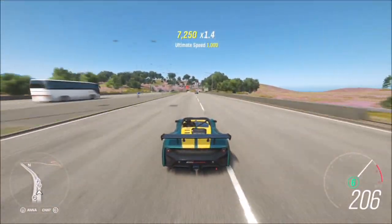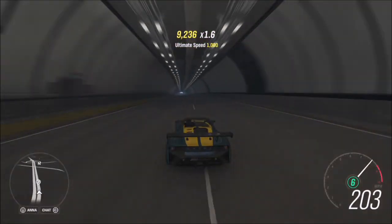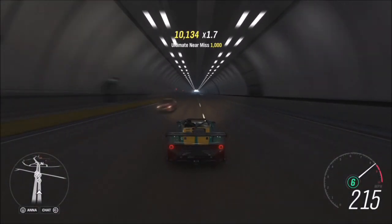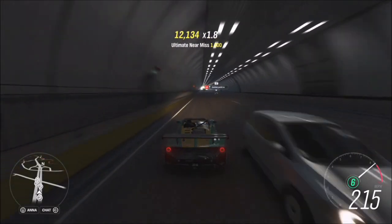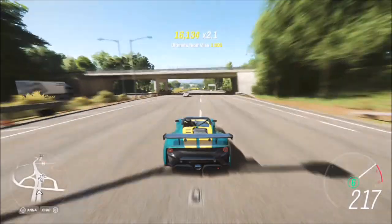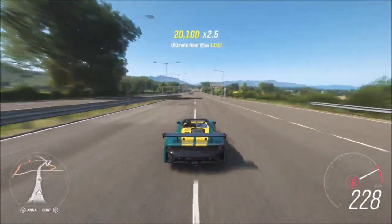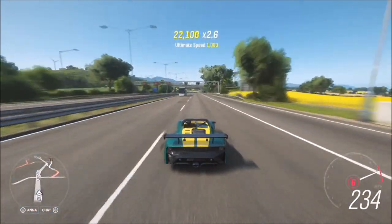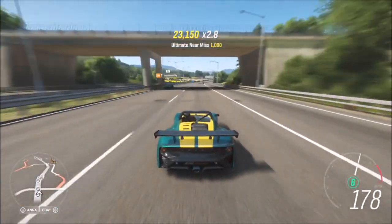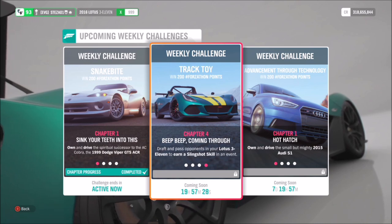On the motorway there is a much denser population of AI cars regardless of whether you're online or in solo. An ultimate near miss skill requires hitting over 170 to 180 miles per hour, which is why I said drive on the opposite side of the road — because the combined speed of your car and the AI car makes it a higher speed, giving you more chance of getting an ultimate near miss skill rather than just a normal one.